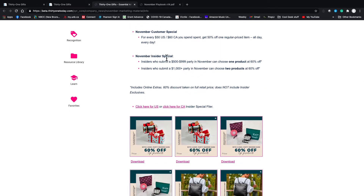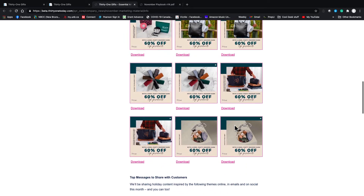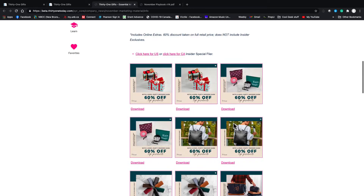Then there are our insider specials — these are for our hostesses. If your party is $500 or over you can choose one product at 60% off, and if it's a thousand you get two products at 60% off. There are some graphics here too, but there are also some really great Facebook groups where they make customized graphics with lots of different ideas, so I always go to the Facebook groups as well.